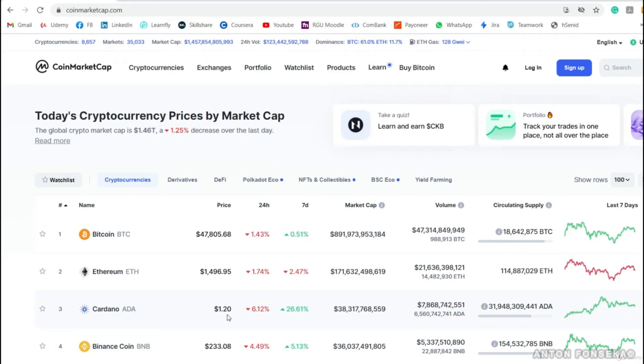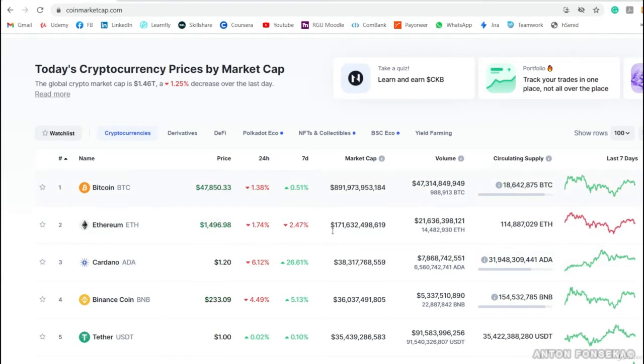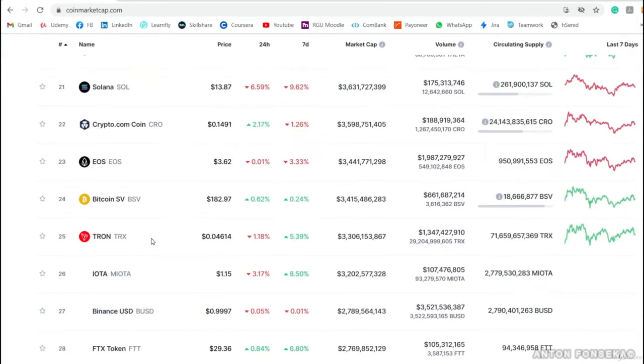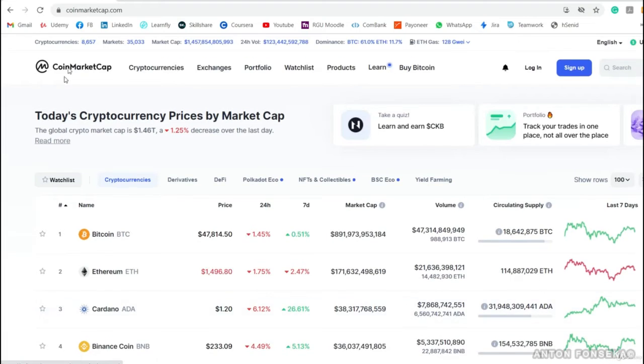As I said, we have deposited funds and now need to understand the best cryptocurrency to invest in, hold, or trade to make a profit. This website helps you understand the rankings. There are a lot of cryptocurrencies listed here — starting from Bitcoin, Ethereum, Cardano ADA, Binance Coin, USDT, Polkadot, XRP, and many more. As of now, there are 8,657 cryptocurrencies listed.